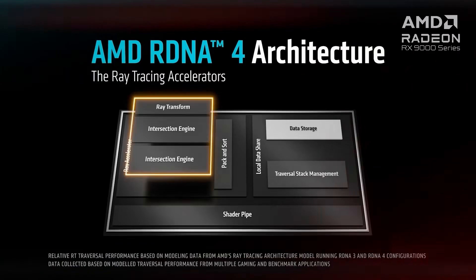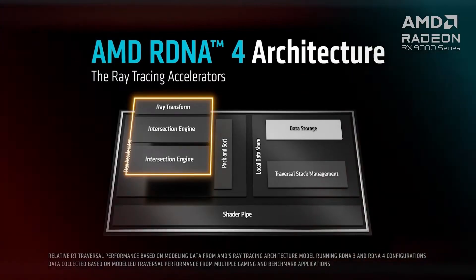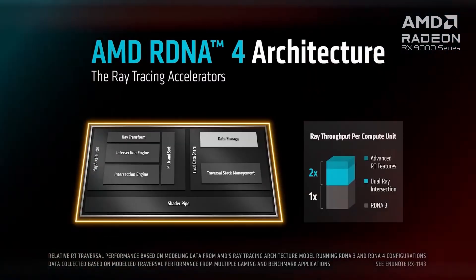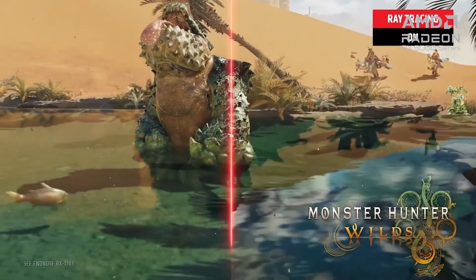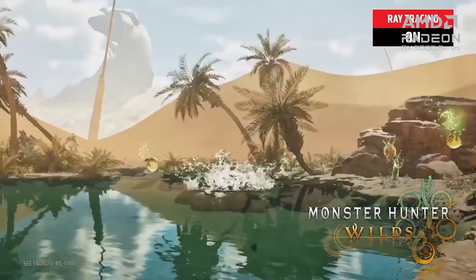Back to the GPU, let's talk about RDNA4 and Radeon exclusive features. AMD's RDNA4 architecture is built on TSMC's 4nm process, made for the next generation of gaming, focused on high-end workloads along with improvements in various areas, including rasterization, compute efficiency, plus a notable uplift in ray-tracing performance versus RDNA3.